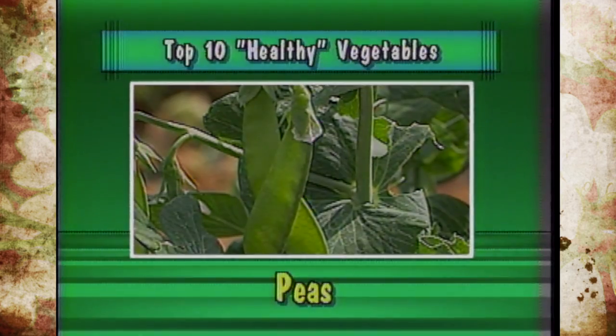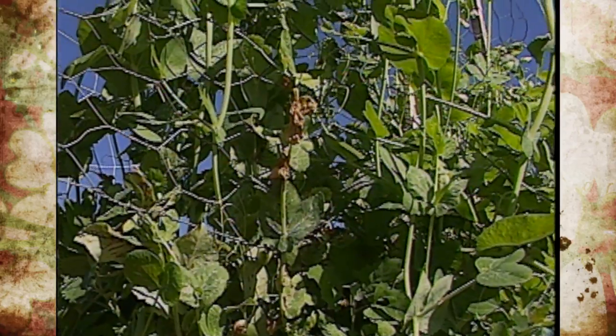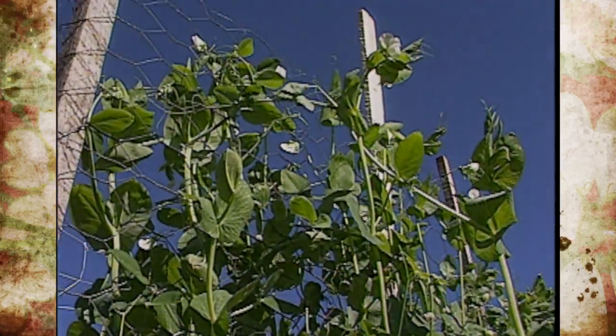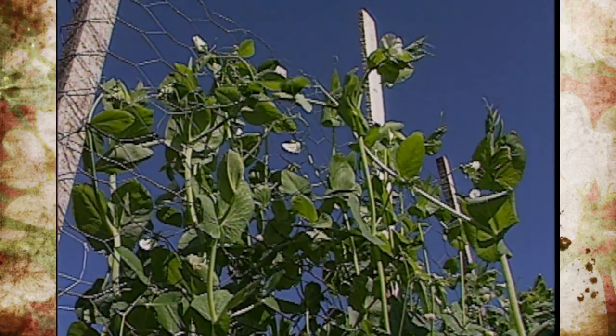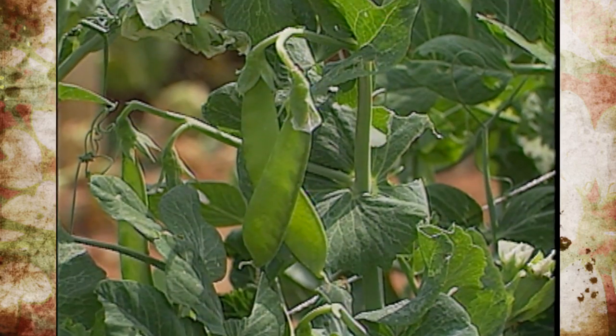Fifth was peas, and we're talking about all types of peas — both vining, bush, and edible pod. They're high in vitamin B, rich in iron, and some even have vitamin C. Again, we can get two crops of peas because they're cool season, and there are over 115 varieties.